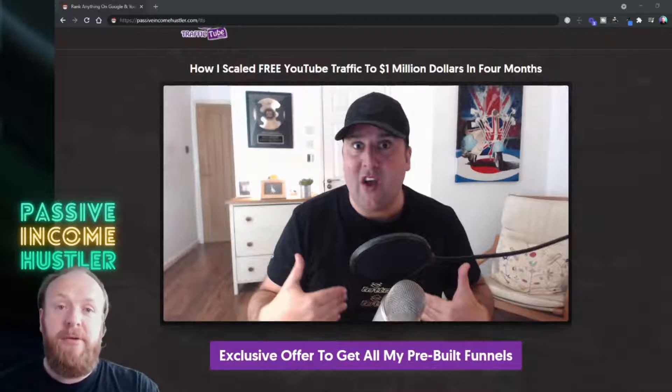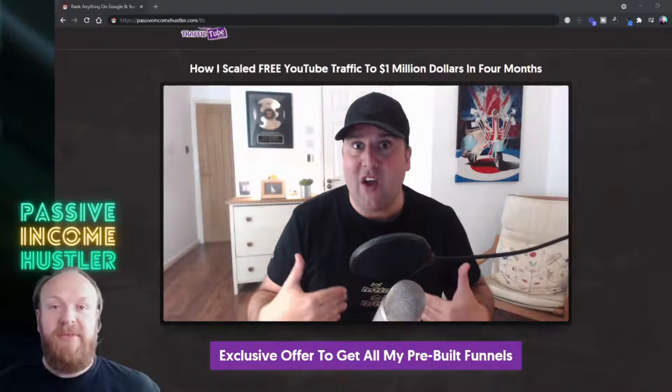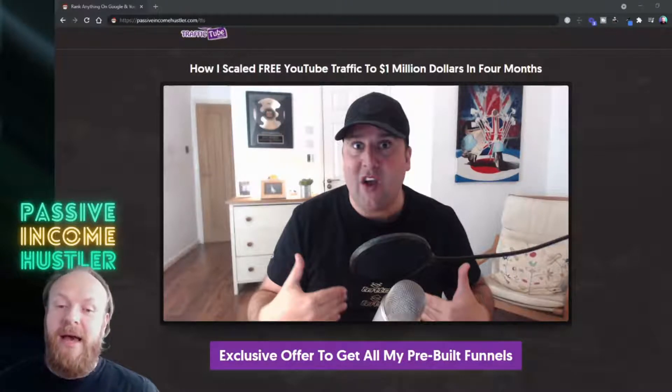For those of you that don't know Paul, he's an expert on using free YouTube videos to rank anything at the top of Google in any niche. Usually you can appear on the first page of Google within about 24 hours using this method. Paul's been teaching students how to do this — he's got over 5,000 students worldwide and I'm actually one of them. I've used these methods myself for various different products and I can say it absolutely works. It's brilliant stuff.